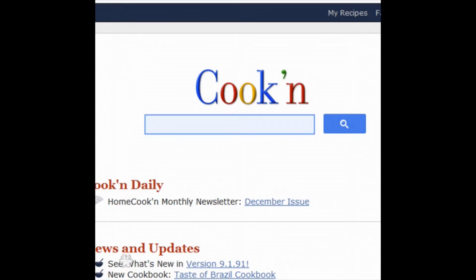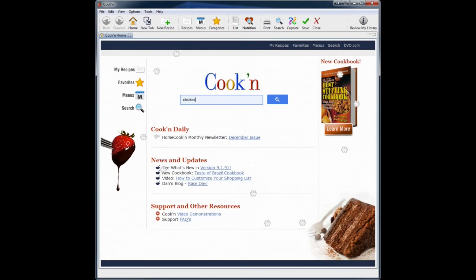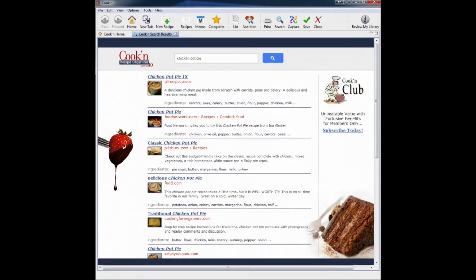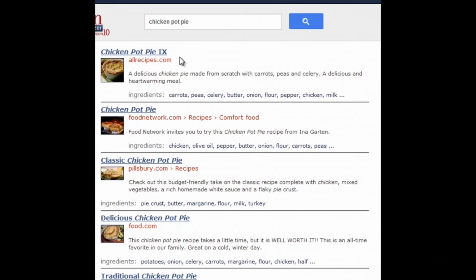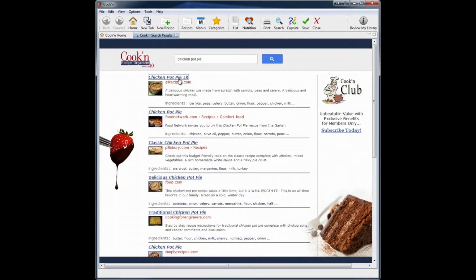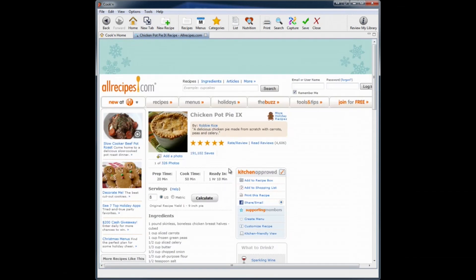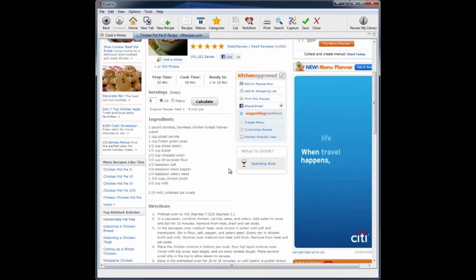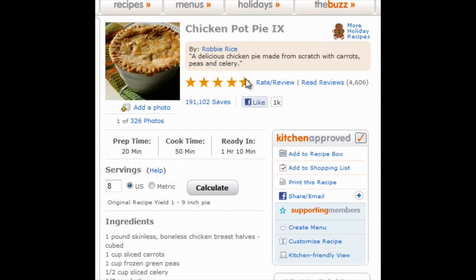So now, what you can do is let's say you want to find a recipe on the web — not just cooking recipes, any recipes in the world. You can search the web right from within Cookin'. I'm going to search for chicken pot pie. These are some of my most searched sites — I go to them because I trust them, they have a lot of ratings and reviews.